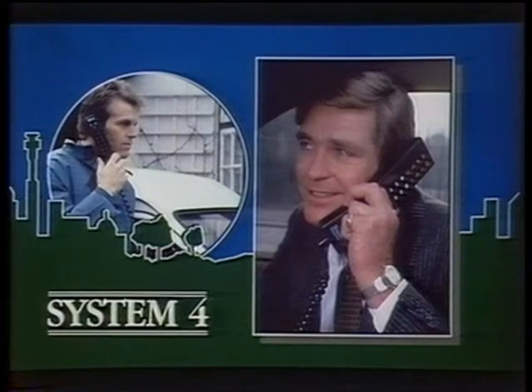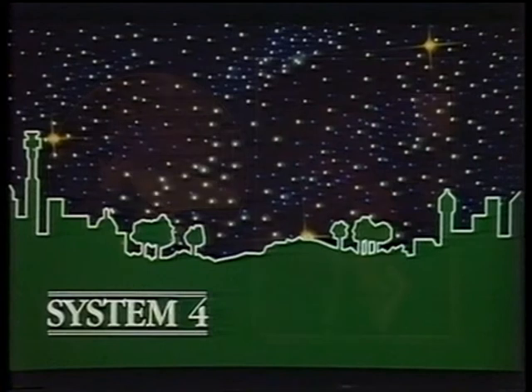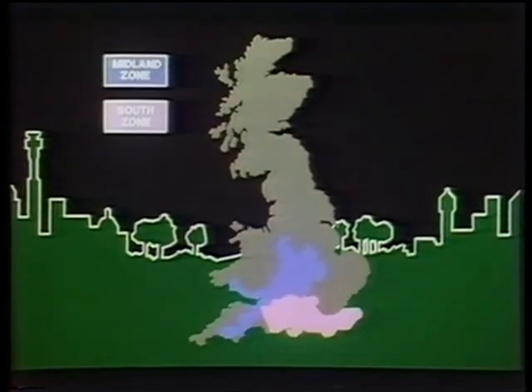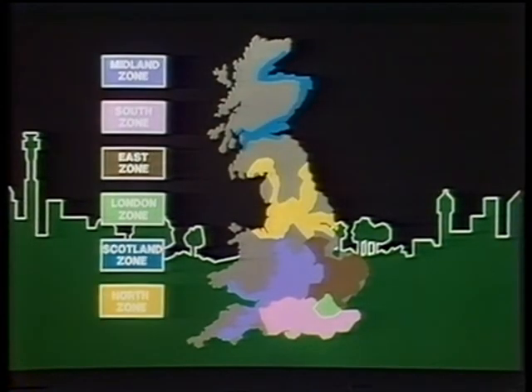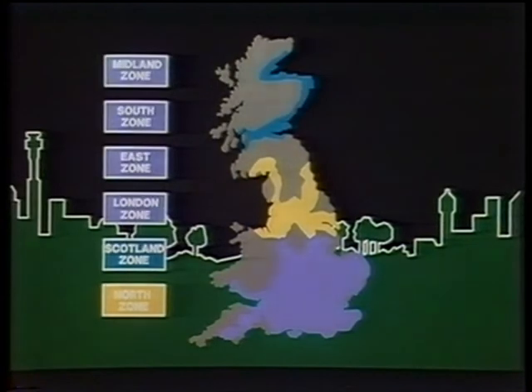Another advantage of System 4 is that you can buy the coverage you need and no more. The system is divided into zones: Midland, South, East, London, Scotland, and the North. You only pay for the zones you want, which can provide quite a saving over buying national coverage. And you can add other zones as you need them, matching the service to your requirements.